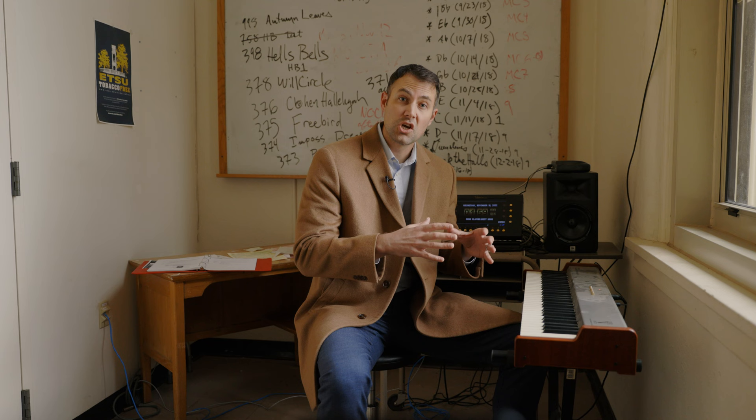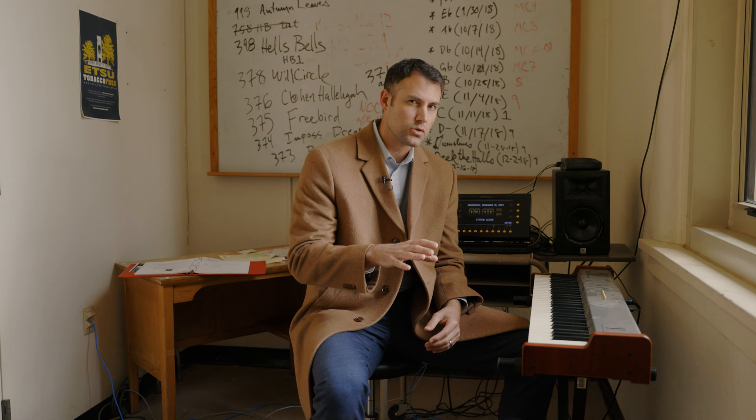A minute ago, I said carillons are intended to be used as musical instruments. Historically, they were played using a console comprised of hand and foot levers. However, thanks to modern technology, we now have this. Using the control panel behind me, we're able to actually pre-program traditional songs and bell tolls for specific events or just daily schedules. Using this keyboard, we're able to play the carillon off the cuff.